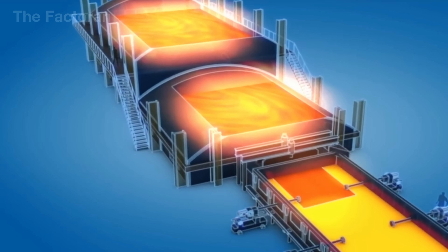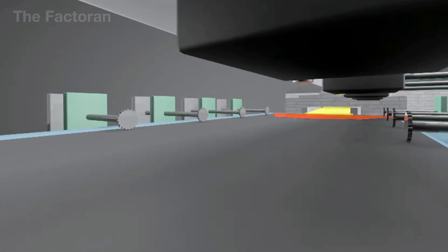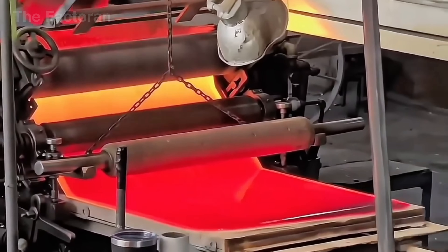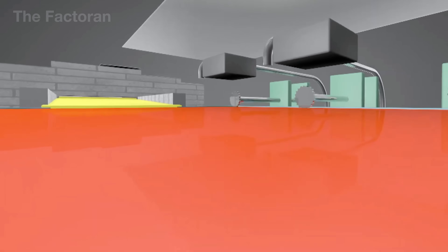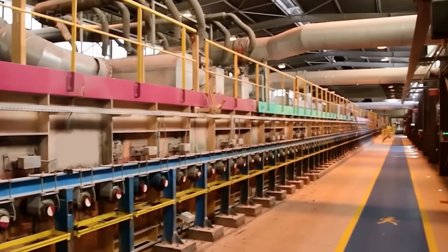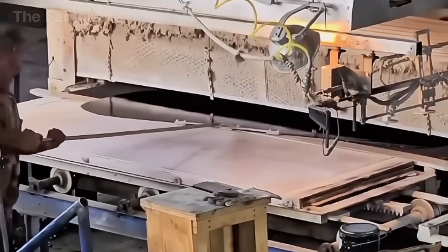Once the molten glass reaches the right consistency, it is poured onto a bath of molten tin — the foundation of the float glass process. Because glass is lighter, it floats and naturally spreads across the tin surface, forming an exceptionally smooth sheet. Leaving the tin bath, the glass is still glowing red and moves into a cooling tunnel stretching more than 800 feet. Inside, the temperature gradually drops from around 1,100 degrees Fahrenheit down toward ambient conditions through a slow, controlled annealing stage. This gentle cooling prevents internal stress, warping, cracking, or deformation before it advances to the metal coating phase.